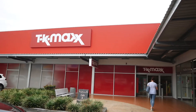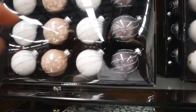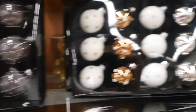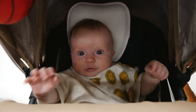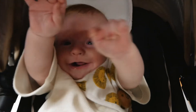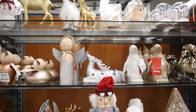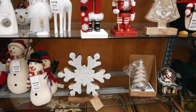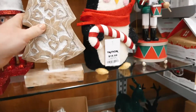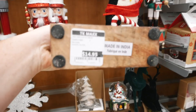I'm in TK Maxx now and they have the most beautiful range of Christmas baubles. Look at these polka dot ones! I have a ton of ornaments you can use for your Christmas table decorations and I don't think any of them are really expensive — look at that, that's $14.95. They also have a large range of inexpensive gift wrapping.